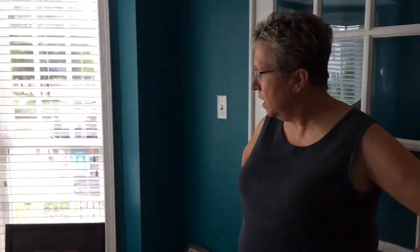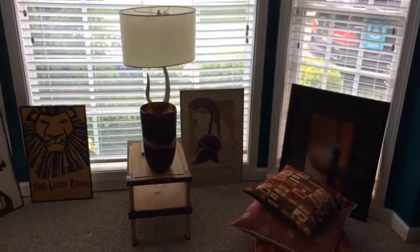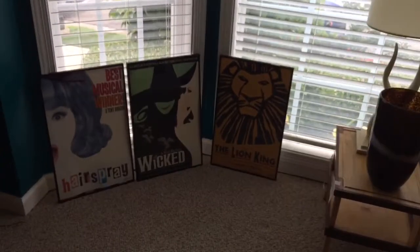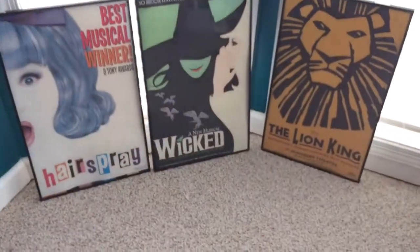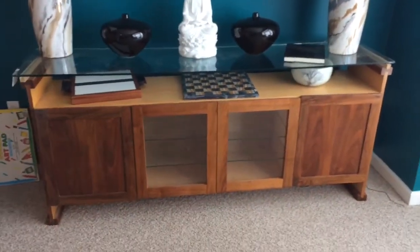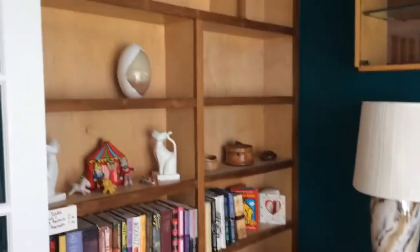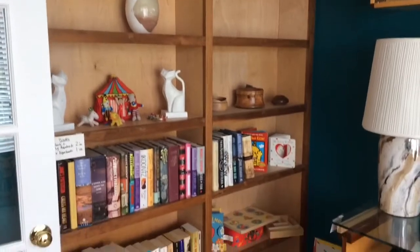Let's go inside. We come into the first room off the entrance here in O'Hara, and you'll see a collection of framed Broadway posters. There are a few handcrafted, maybe Amish pieces, decorative pieces, and books.